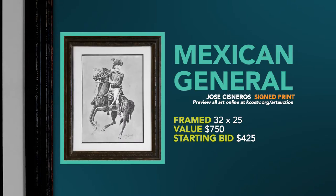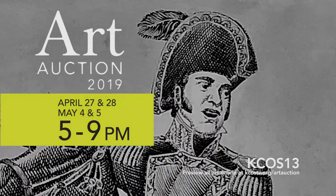The next one is a very large signed print called the Mexican General. It's framed at 32 by 25 inches and the value is $750. Opening bid is $475. Bid high, bid often.